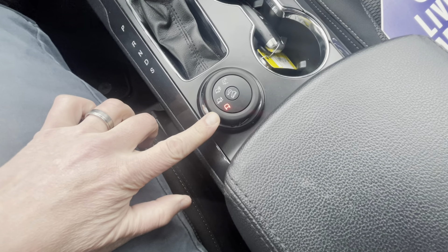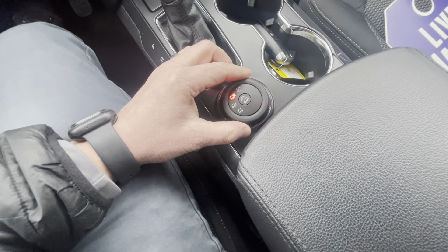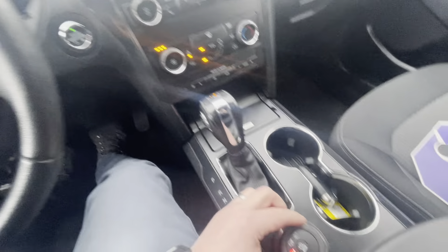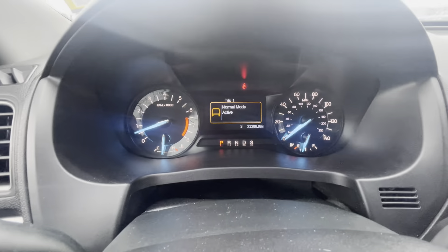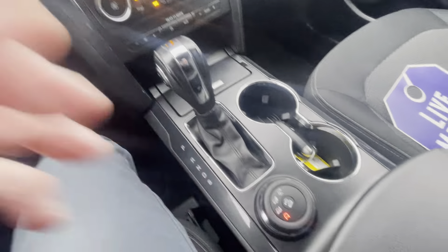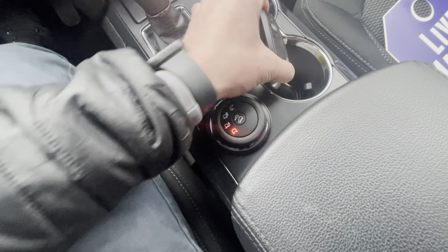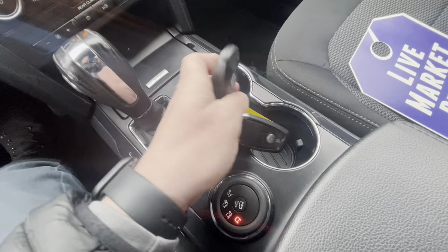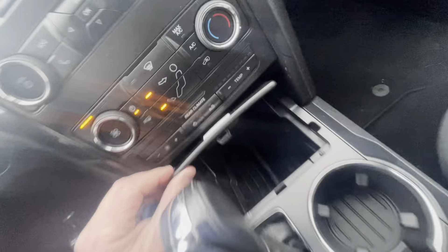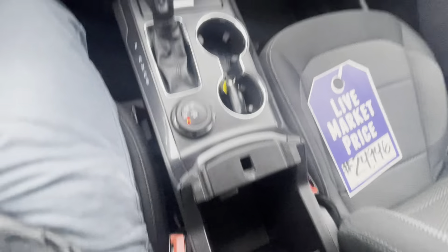There are different drive modes which you can change with the selector right here — that puts it into sand mode, mud and rut mode, normal mode, and the top one is snow and gravel — different modes for the different weather patterns we have here in Vermont. Hill descent control is right there, which is pretty sharp. You've got two key fobs, storage under here, automatic transmission, and additional storage as well.